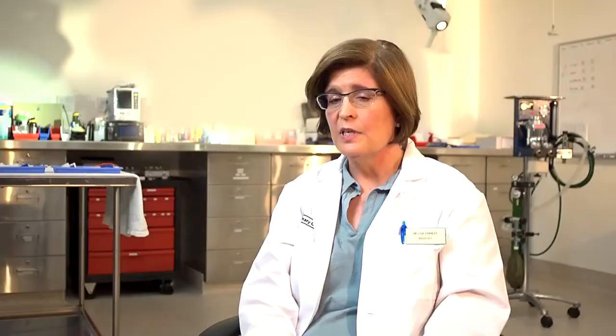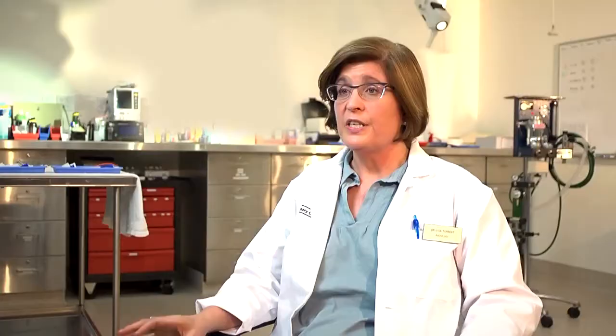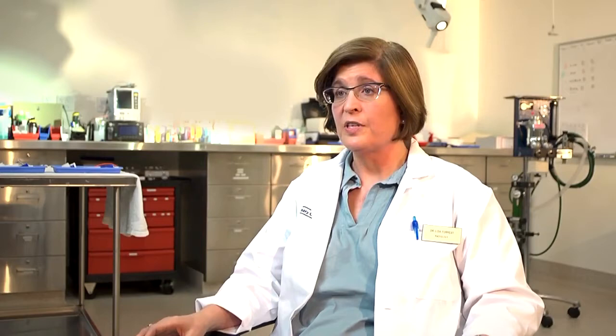The helical tomotherapy unit we have here was invented on this campus, and it is the same machine that they use over at UW Hospital for treating humans. UW Veterinary Care was the first place to have helical tomotherapy to treat animals, and now there is only one other place in the world.